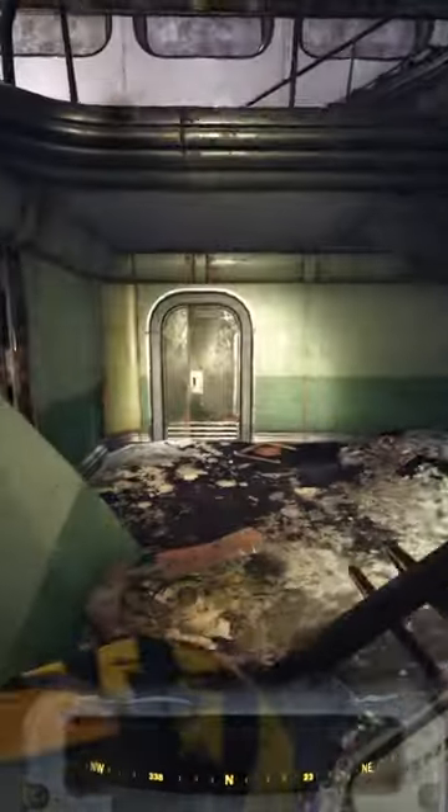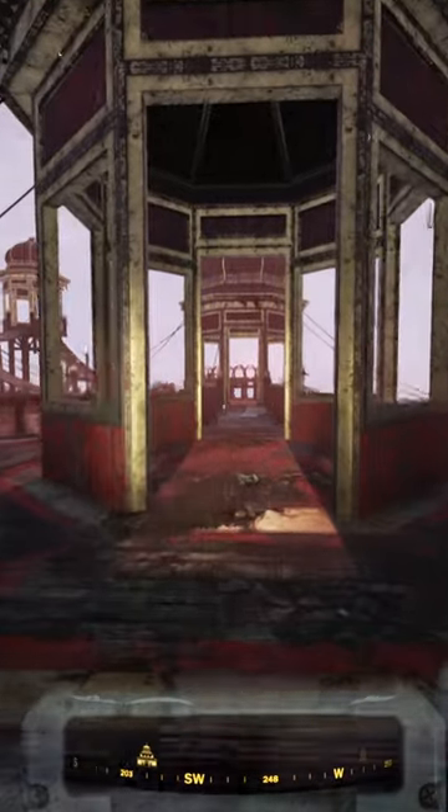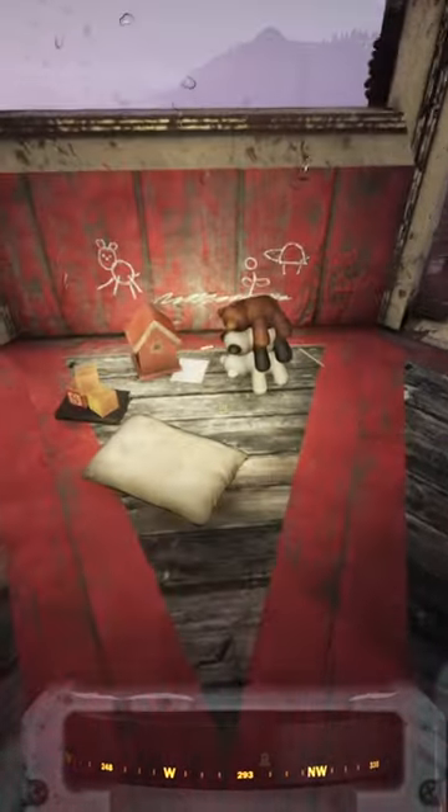So in Fallout 76, make your way to the Palace of the Winding Path and find the tallest tower over the water. You'll find some kid toys and blocks and some teddy bears stacked on top of each other.